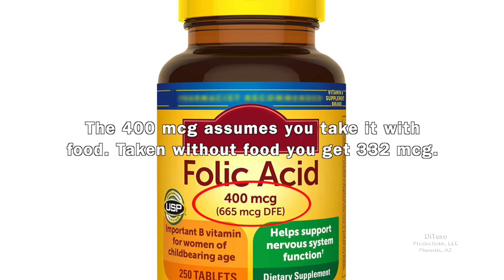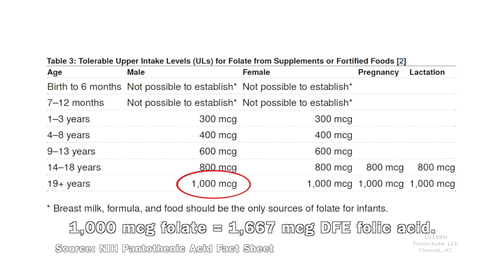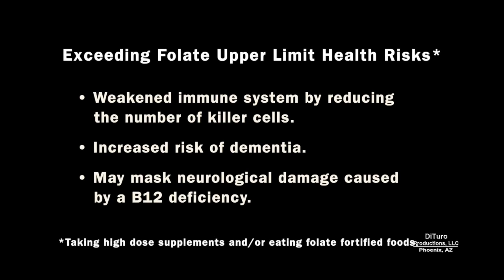Taken without food, you get 332 micrograms. The tolerable upper limit for B9 is 1,000 micrograms of folate, or about 1,700 micrograms DFE of folic acid. Health risks associated with exceeding the upper limit include weakened immune system by reducing the number of killer cells, increased risk of dementia, and it may mask neurological damage caused by a B12 deficiency.